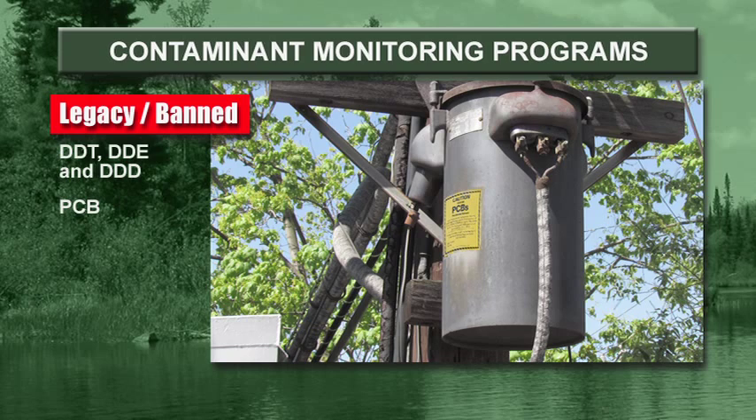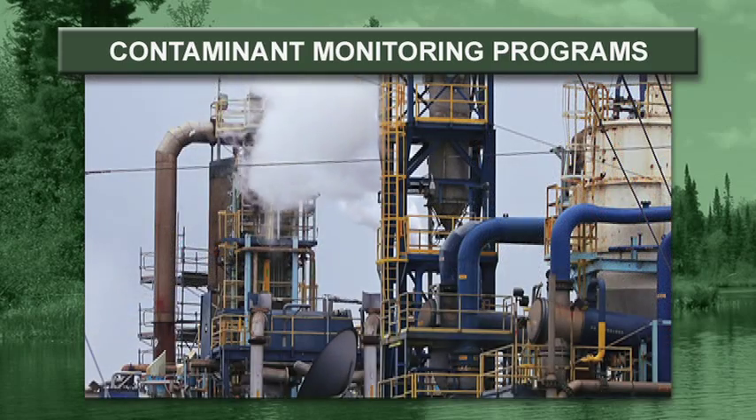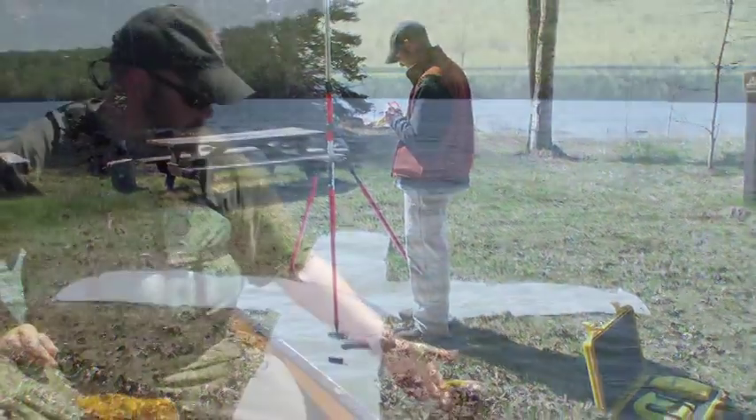And two are emerging contaminants: brominated flame retardants, and perfluorinated contaminants, used for stain-resistant and water-resistant chemicals. These chemicals come from a variety of sources, such as power generation, household products, and industrial waste disposal. There are numerous ways to monitor these contaminants.